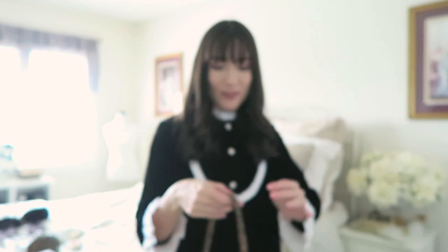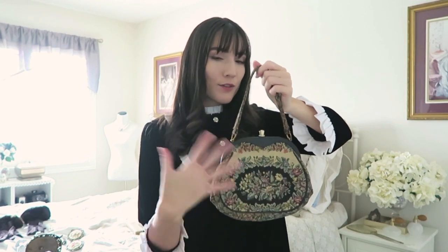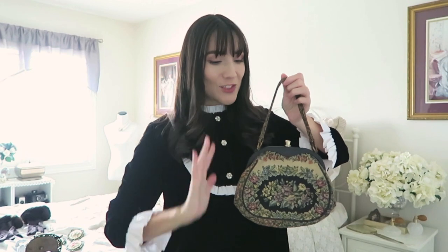The second handbag is definitely my favorite — it's more of an evening bag, but really cute. It's like a classic needlepoint bag. I showed you guys a similar one in my vintage handbag collection, but this one is a little bigger and has more black to it, so it looks completely different. I think it's so cute and it's going to look so nice with all my outfits — I haven't used it yet but I'm very excited to.